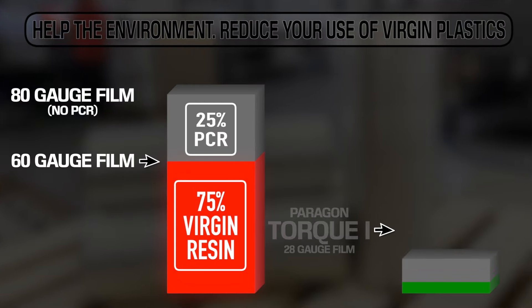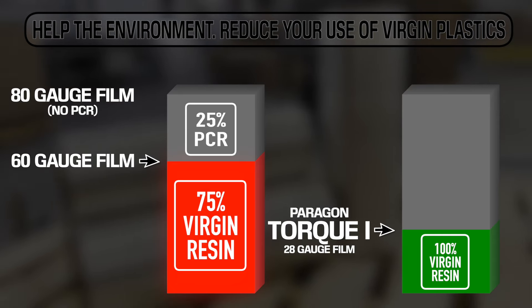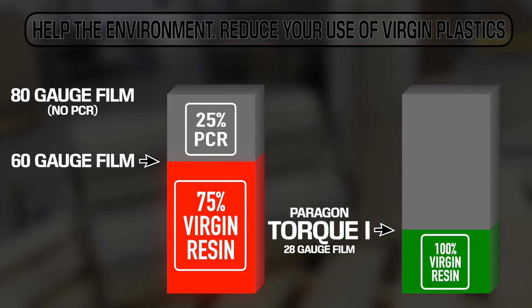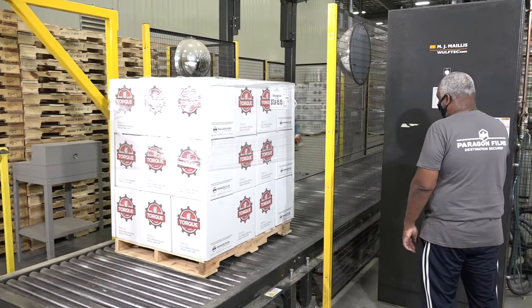Compare this to Paragon's Torque 128-gauge stretch film, which performs at the same level as the 80-gauge PCR film, but with over half the amount of virgin plastic used. How do we take this solution and turn it into the absolute best?